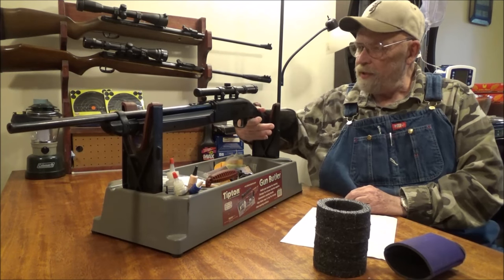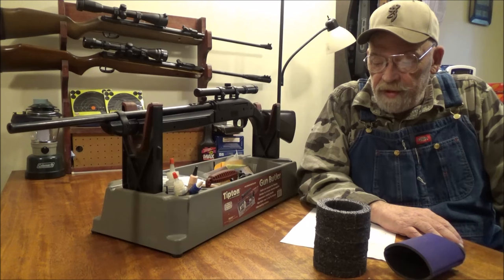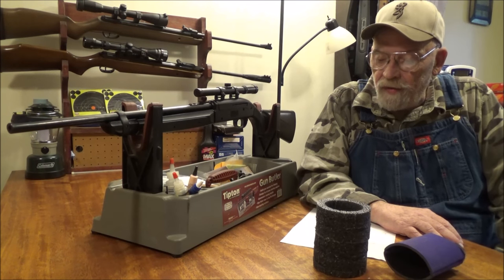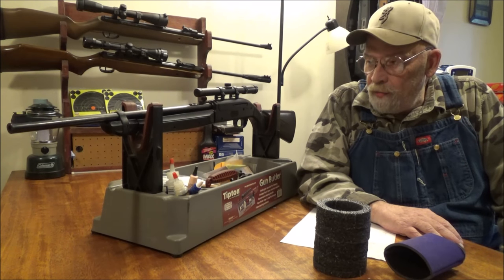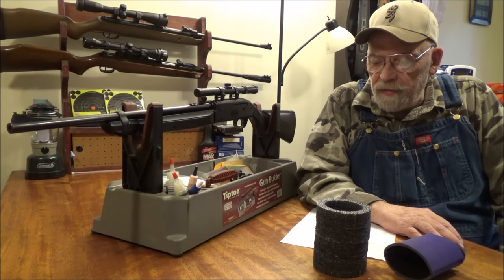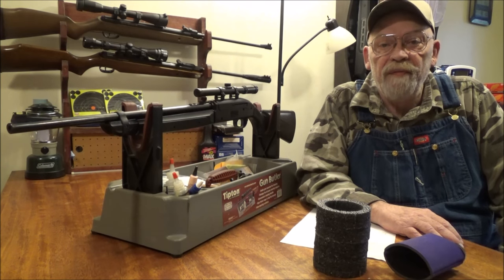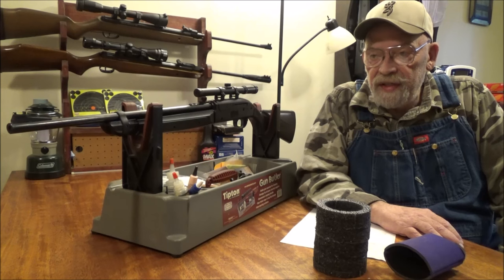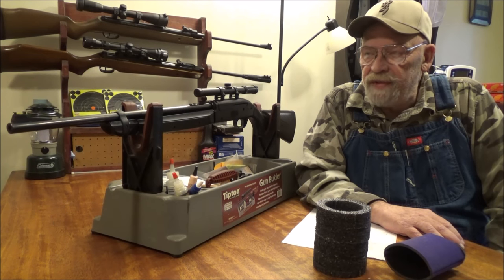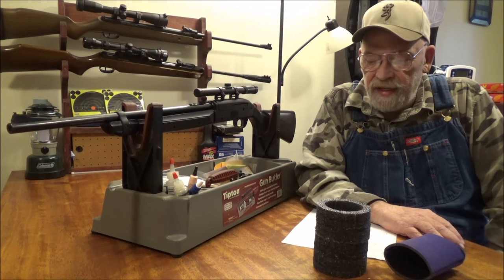Now for the performance numbers. The gun is rated at 800 feet per second shooting steel BBs. When I first shot it I wasn't even coming close and I had a big variation of almost 120 feet per second. I put a little bit of lube in for the pump cup and shot it a few more times. With the steel BBs it was still erratic but raised the speed from 720 up to 803.5 feet per second — actually exceeding the 800 feet per second claim with BBs. At 12 pumps this one will exceed 800 feet per second.